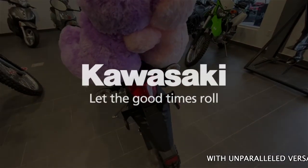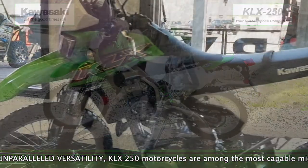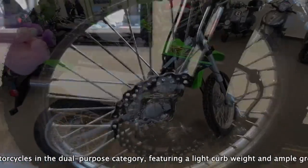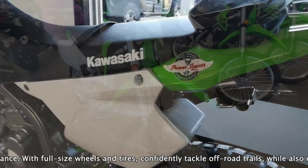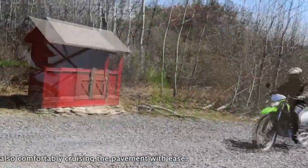Unparalleled versatility — KLX250 motorcycles are among the most capable mid-size motorcycles in the dual-purpose category, featuring a light curb weight and ample ground clearance. With full-size wheels and tires, confidently tackle off-road trails while also comfortably cruising the pavement with ease.